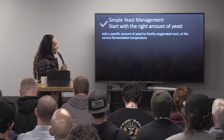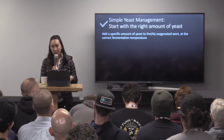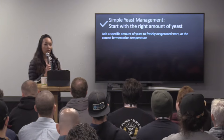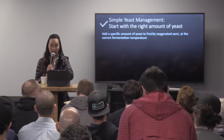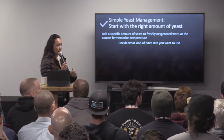The next thing we want to make sure is to start with the right amount of yeast. There's a lot of talk about pitch rates. As brewers, pitching rate is a huge topic of conversation and ensuring that we're pitching the right amount of yeast. Of course, that's going to be dependent on the beer that we're making. So there are a couple of variables that will affect that decision.